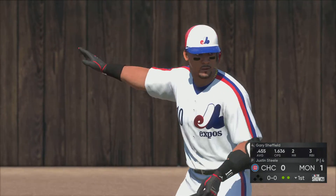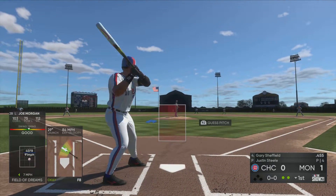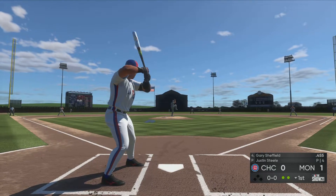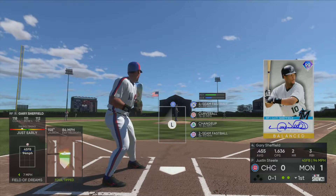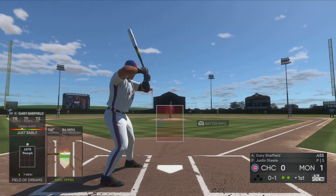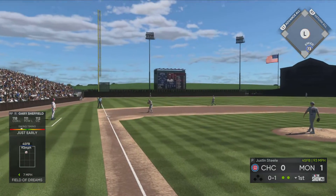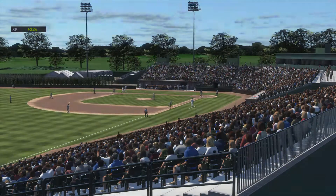Next to hit is Gary Sheffield, looking to get on base and keep this first inning alive. He's set and the pitch — hit sharply on the ground, throw on to first, gets him, and the side is retired.